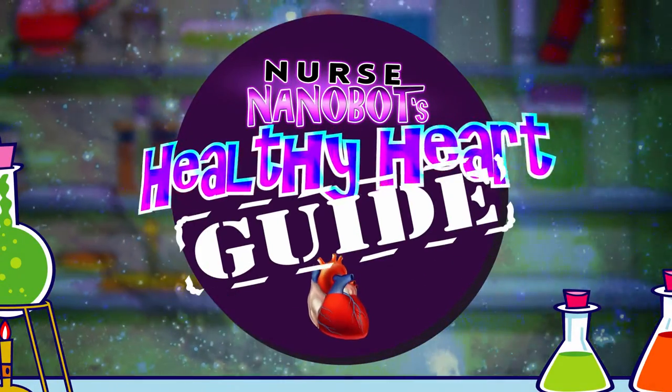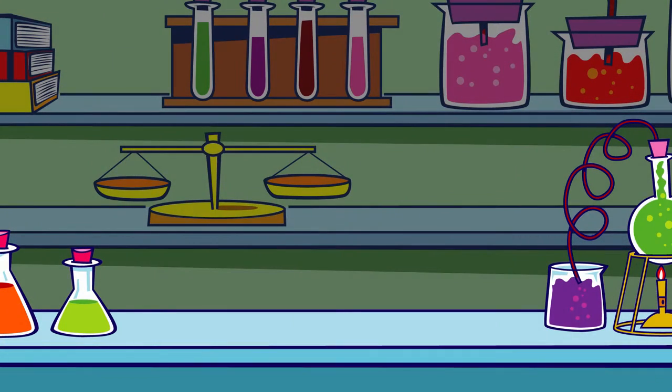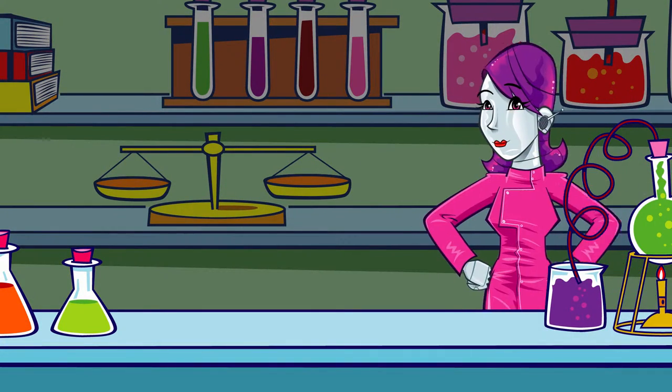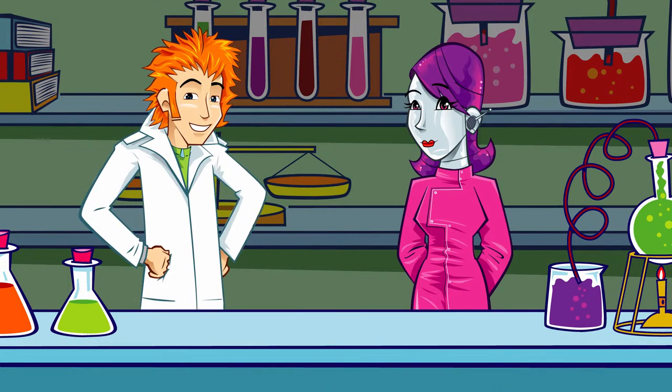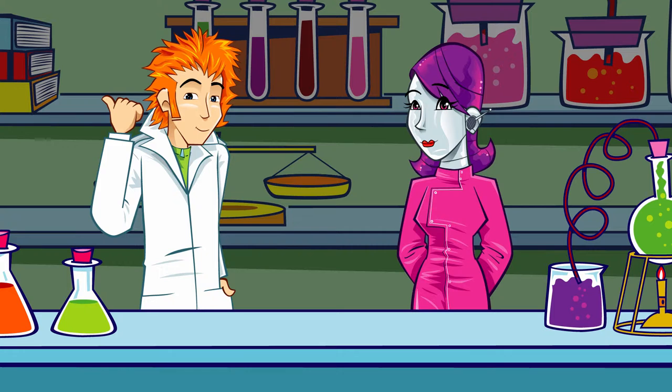Nurse Nanobots' Healthy Heart Guide. Professor, what's going on? I thought we were having an earthquake. Hey-ho, Nurse. I'm just clearing some space in the plate cupboard.